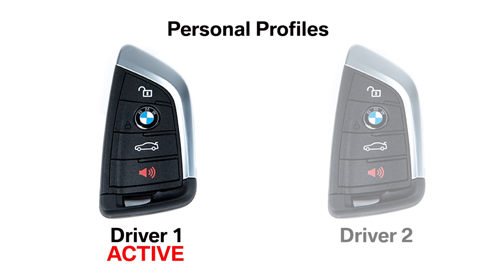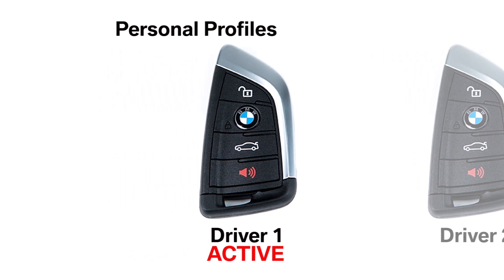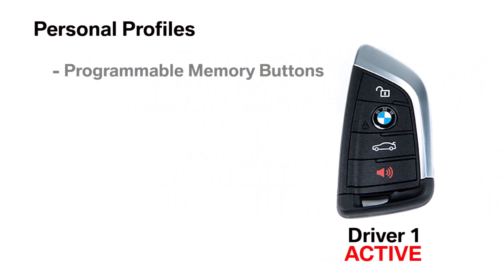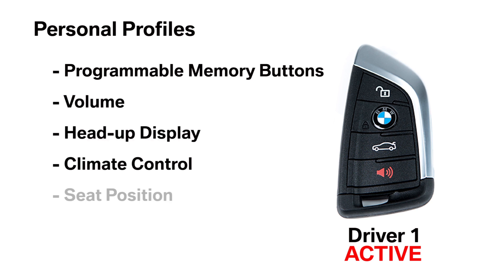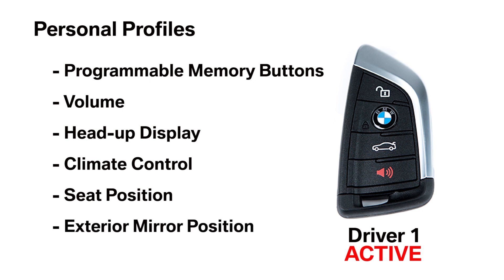Changes are automatically saved in the profile currently activated. Depending on how your BMW is equipped, the settings saved in each profile may include programmable memory buttons, volume, head-up display, climate control, seat position, and exterior mirror position.